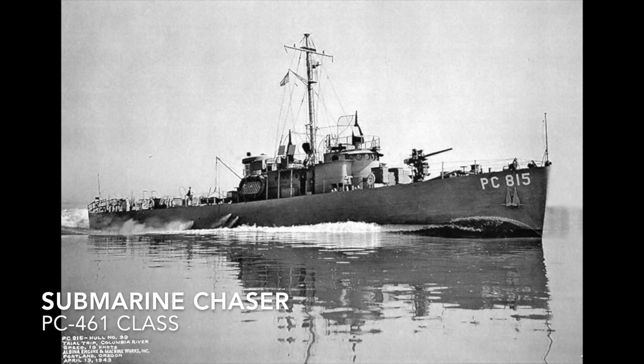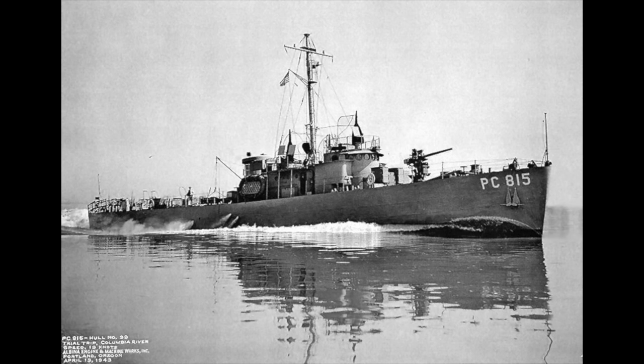The sub chaser is a small and fast vessel intended for anti-submarine warfare. The PC-461 class is an example.